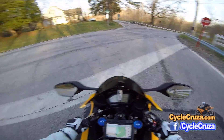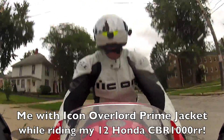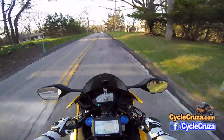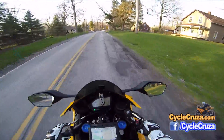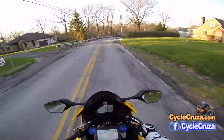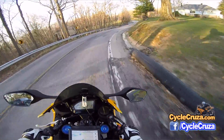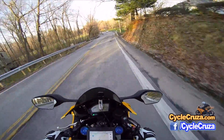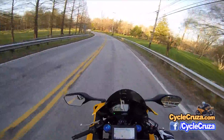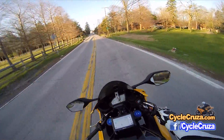The motorcycle jacket I have right now, the Icon Overlord Prime — which they don't even sell anymore, at least this version — it's pretty good in the summertime when it's real hot, though it's still hot as hell. As long as you're riding, it's going to flow good air. But when you stop at lights, you'll sweat in any leather jacket, no matter how much perforation it has. So that's something to be aware of.